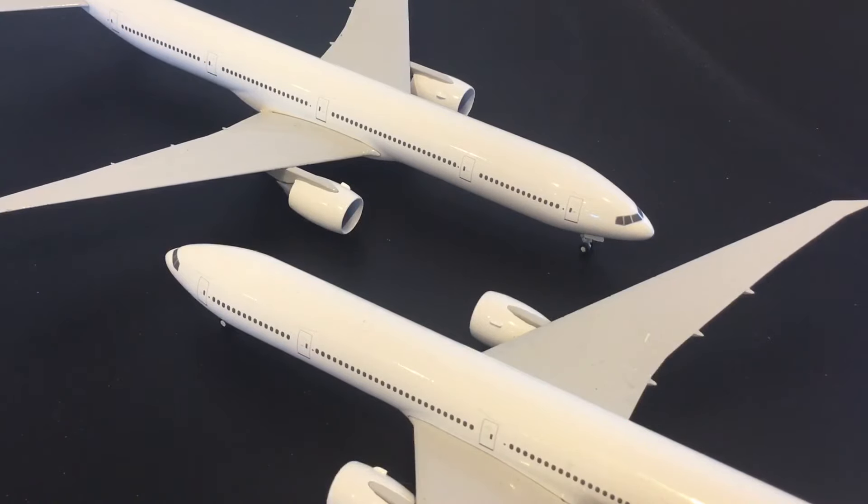JC Wings doesn't really produce American aircraft because they don't like to compete with their production partner Gemini. AV400 don't produce that many and release them late, and Phoenix rarely produces anything non-Asian except for perhaps some KLM. So there haven't been a lot of North American triple sevens in recent years — though the series 300 is hardly a major component of US airline fleets anyway. It'll be interesting to see how many models on these molds are produced. There are some opportunities, particularly with earlier series 300 non-ER examples that are really needed in 400 scale.